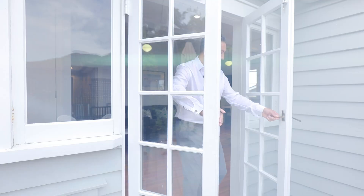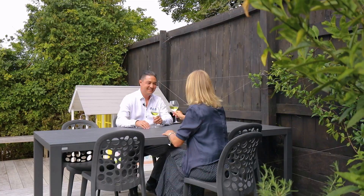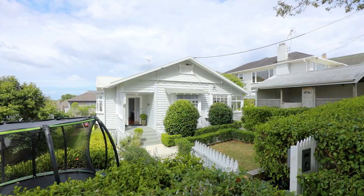From here the indoors and outdoors merge together with generous decking and a private outdoor entertainment area. Perfect for breakfasts and barbecues in the sun. There's plenty of space for kids to run around, bounce on a trampoline, and you'll enjoy the established gardens.